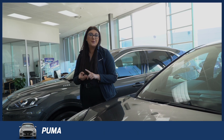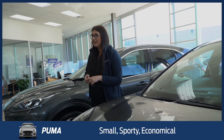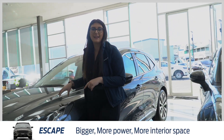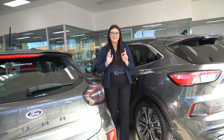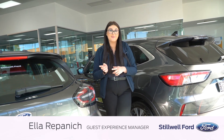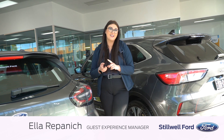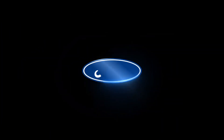If you're looking for something small, sporty and economical, the Puma is definitely the way to go. If you're looking for something a little bit bigger with more grunt and space, the Escape is the way to go. We've got plenty of these in stock, so if you wanted to come have a look at the Puma or Escape, let us know, give us a call and we can organise a test drive with me and one of the team. Take care.